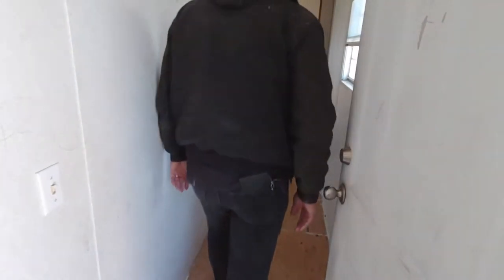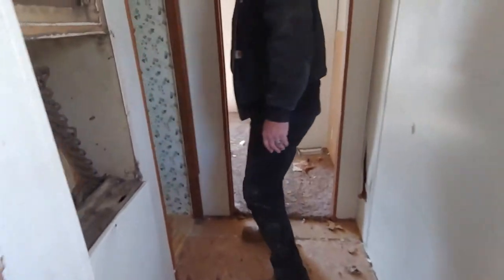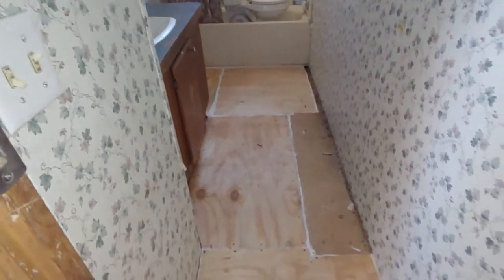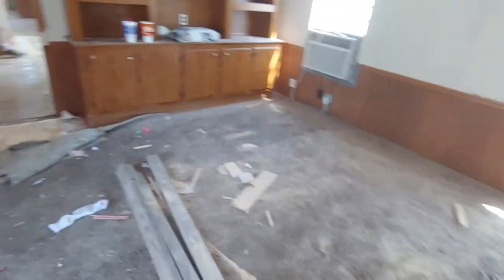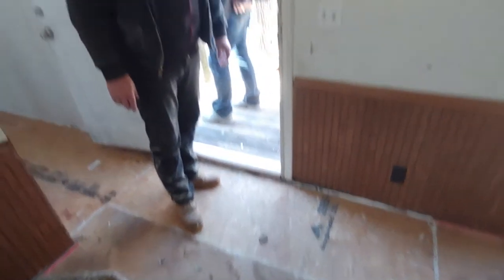Originally, we thought we were just going to replace part of the hallway. We did a lot more than what we thought. We replaced all the bad parts of the bathroom here. Quite a journey — sealed everything up. Then we ended up having to do something right here in the doorway. The more we walked on it, the worse it got.